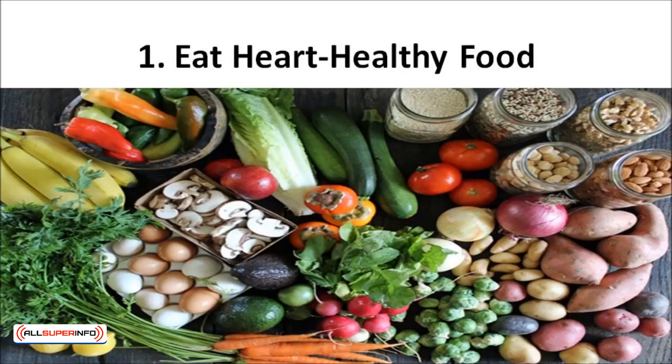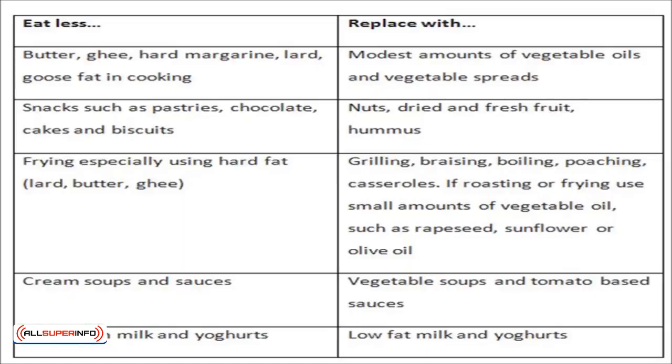Even if you have years of unhealthy eating under your belt, making a few changes in your diet can reduce cholesterol and improve your heart health. Replace foods that are high in saturated fat with healthier options that can lower blood cholesterol levels and improve lipid profiles.